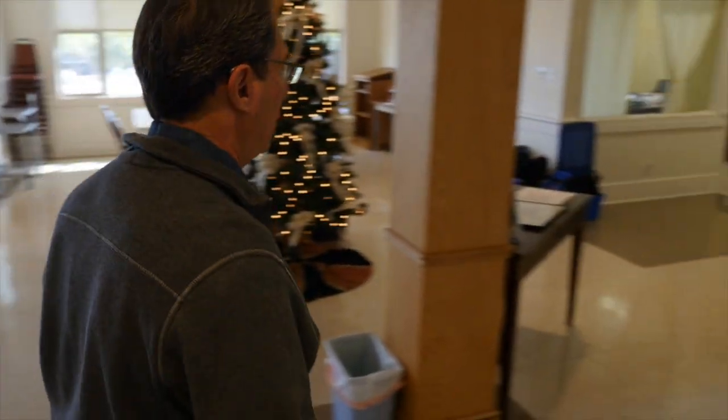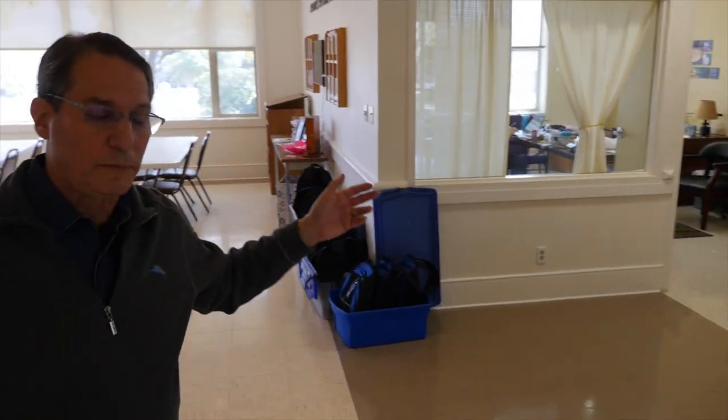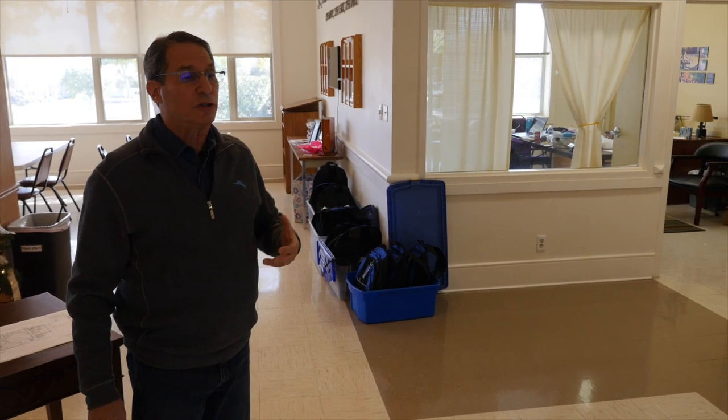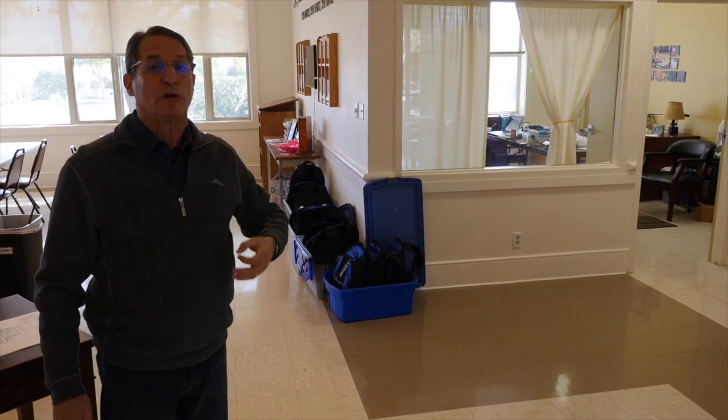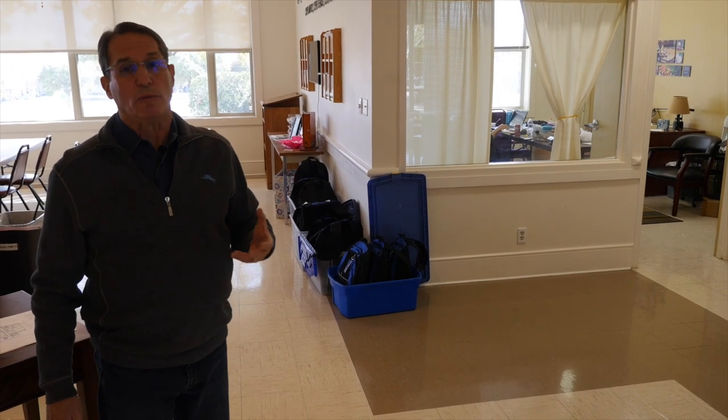Over in this direction we have the welcome room. This will become our new library. The library will have a much more prominent area in the church. It'll be a little bit smaller but it will not be used for meetings — it'll actually be a library and it'll be open when most people are in the building.